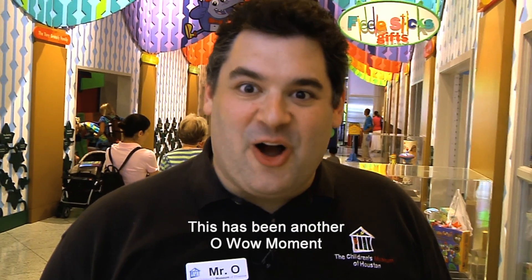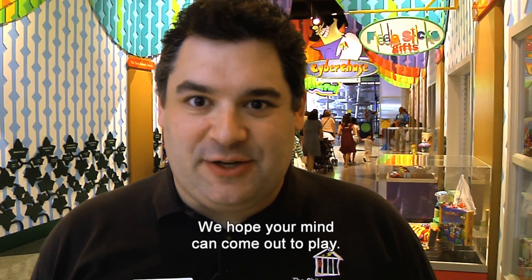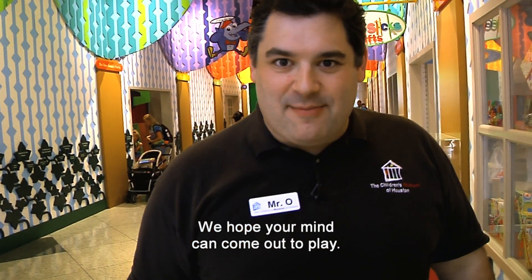This has been another Oh Wow Moment from the Children's Museum of Houston. We hope your mind can come out to play.